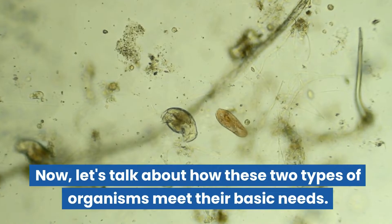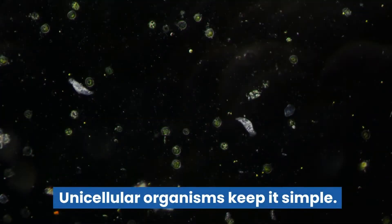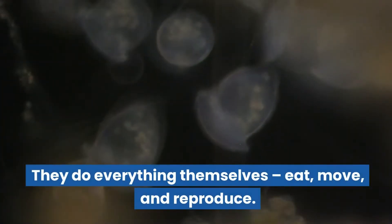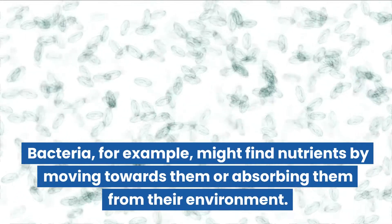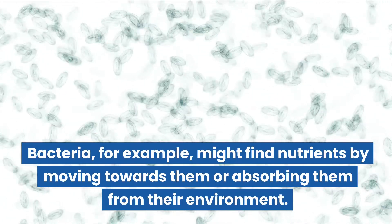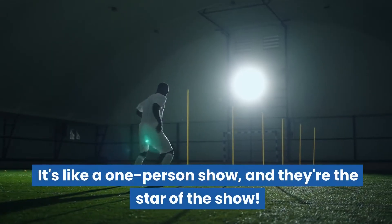Now let's talk about how these two types of organisms meet their basic needs. Unicellular organisms keep it simple — they do everything themselves: eat, move, and reproduce. Bacteria, for example, might find nutrients by moving towards them or absorbing them from their environment. It's like a one-person show and they're the star of the show.